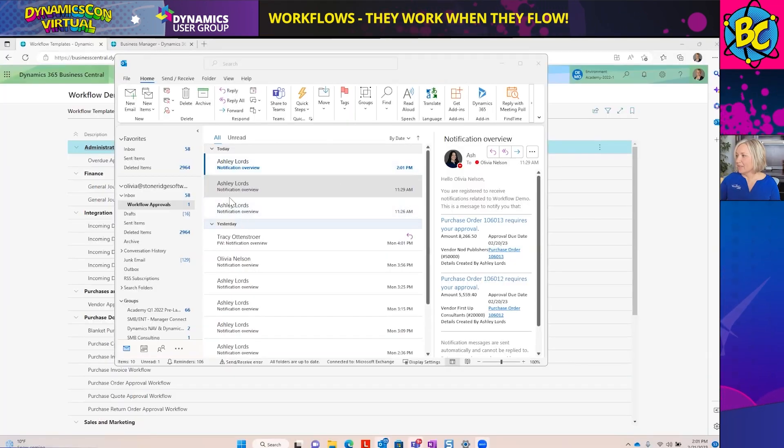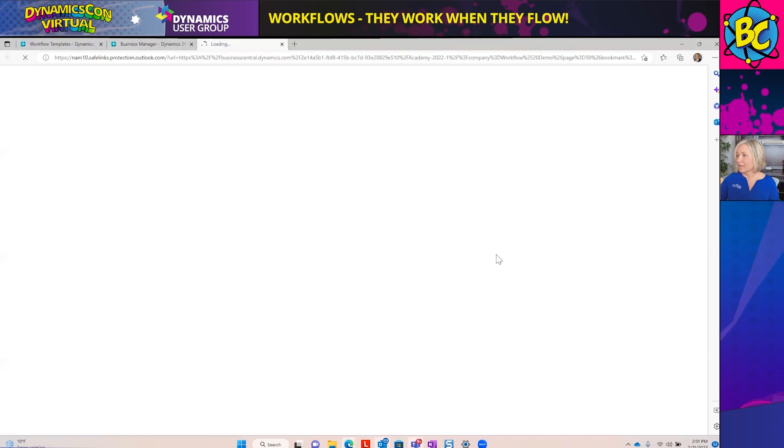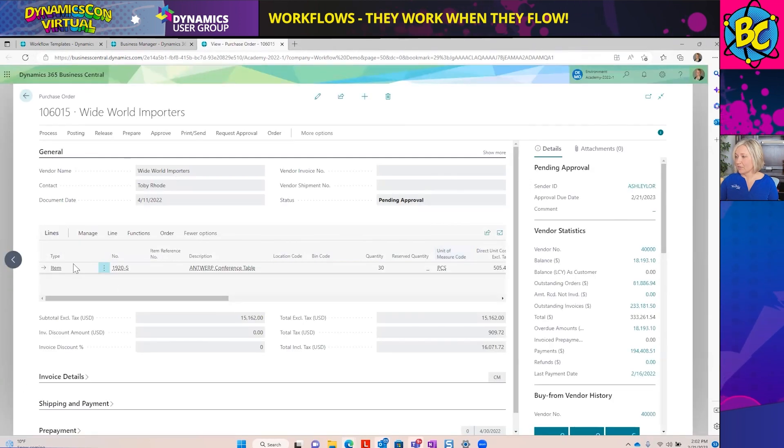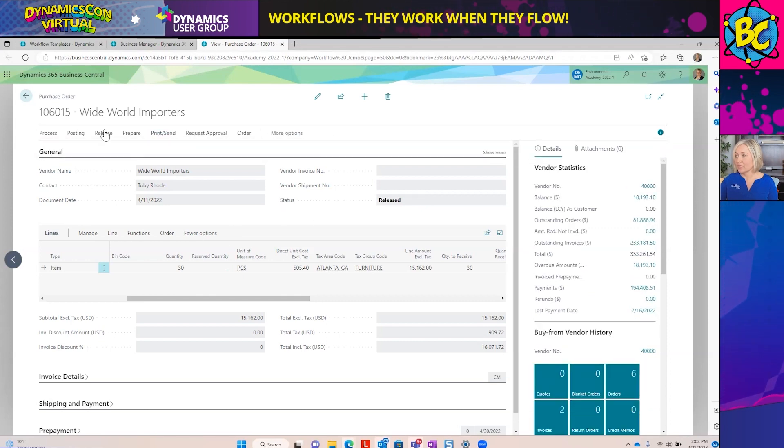You can see in my email that I received an email from Ashley. I have a notification overview telling me that PO106015 requires my approval. I'll click on the link to the purchase order and it brings me directly into Business Central. I can see the conference tables, check out the amount — this looks like a good purchase. I'll select Approve and approve this purchase order. When I approved it, that automatically released it, so that purchase order can move forward in its processing.